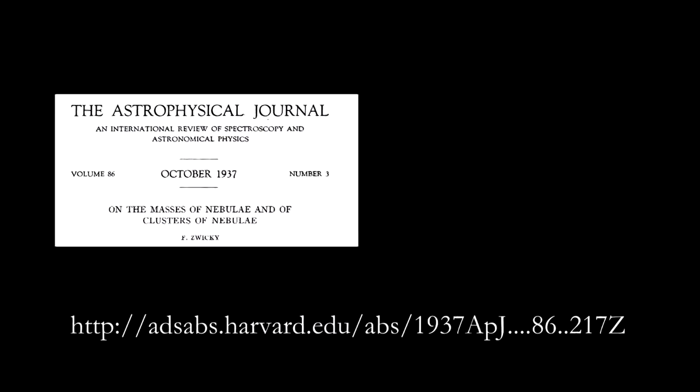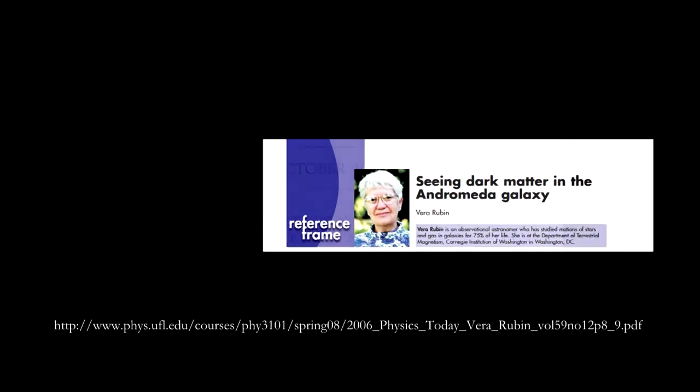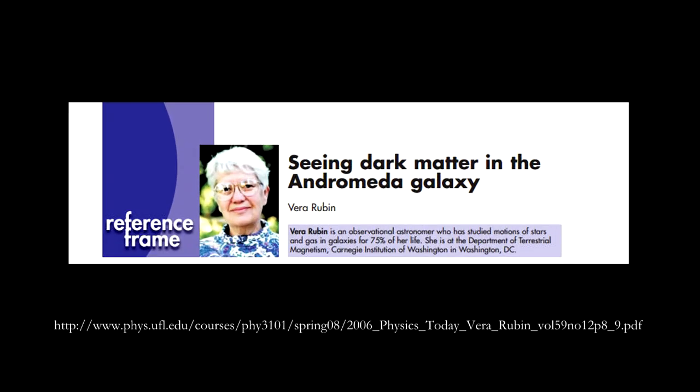And here are two articles worth reading. This is Fritz Zwicky's 1937 paper that first introduces the idea of dark matter — you'll find that it needs some amount of mathematics to understand. The second paper is a recent article by Vera Rubin that you'll find easier to read.